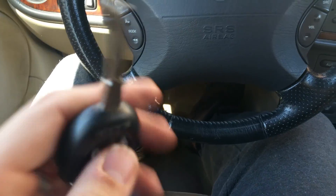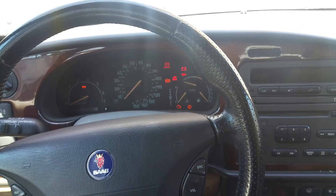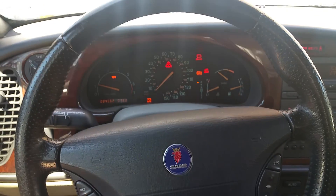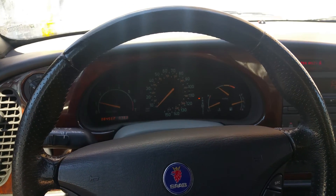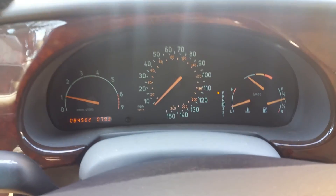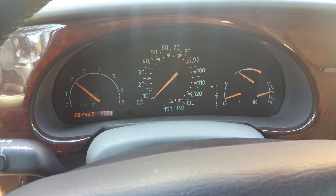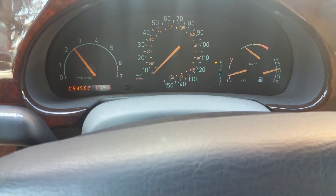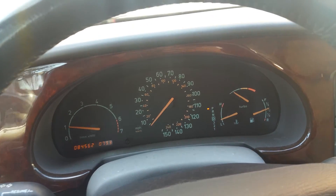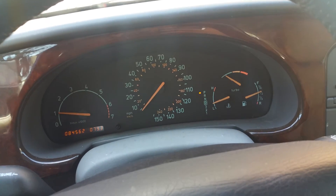The car keys work — they lock and open the locks. We'll start her up. You can see the car starts right up. All the warning lights on the dashboard go out, and there are no warning messages at all. The car revs nicely, all the gauges work, the turbo works, and the fuel gauge is functioning.